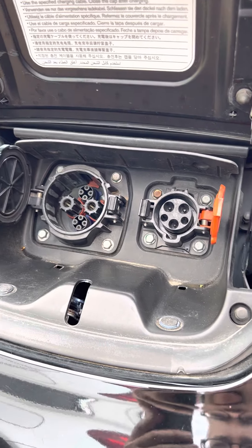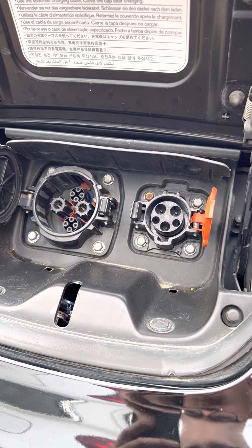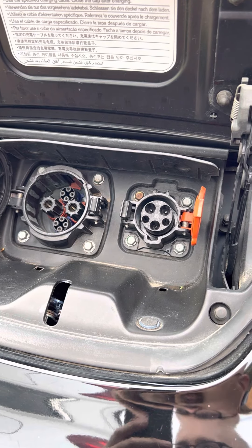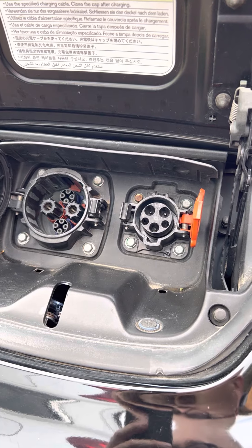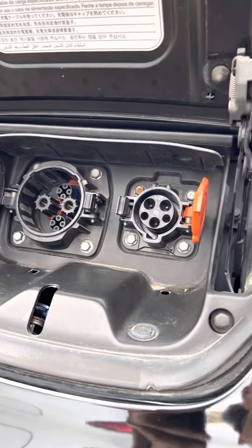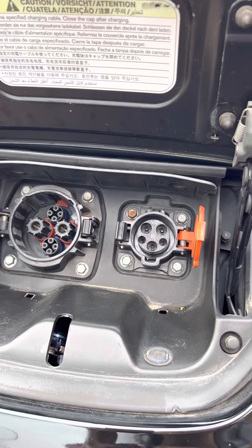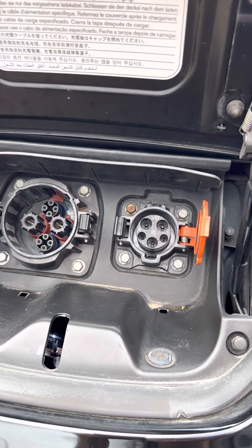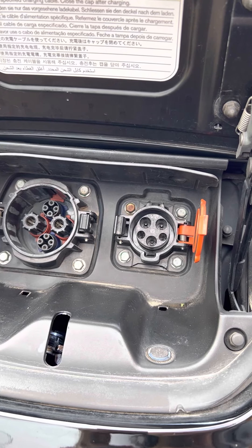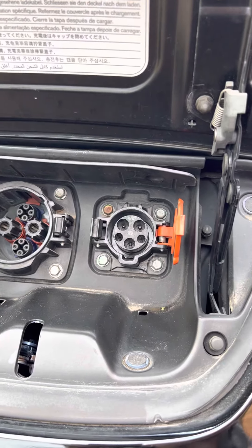When you buy your first EV, the very first complication you're going to come across is charging. This is brushed over by manufacturers when you buy a new car — they'll tell you it's a joyful world and it'll be really simple. And it is relatively simple, but unlike a combustion engine car where you choose between petrol and diesel, on an electric car you're going to have different ways of charging. There is pretty much a standard now, and that is...